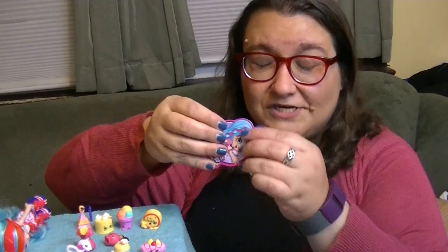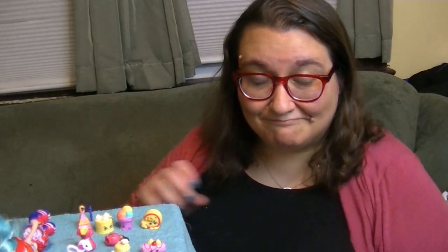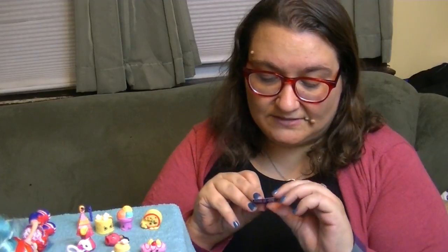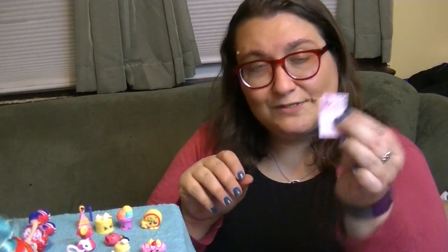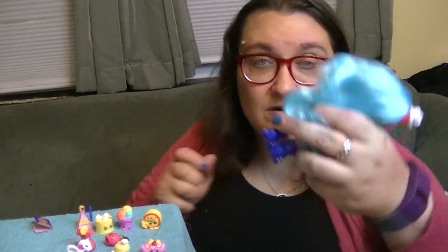She also comes with a little luggage tag, which I'm going to have to give Madison for when we travel this summer - she can put that on her suitcase. And a little book that says Shopkins World. Oh, it's like her little passport! It's like a little Jessie Cake passport. That is adorable. Oh my gosh, I love her. She's awesome. And I just noticed the back of her heels - they look like cupcake wrappers. That is so cool!